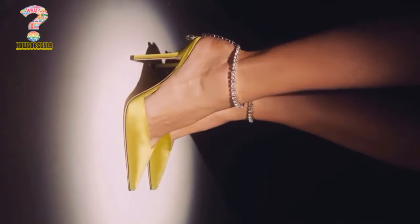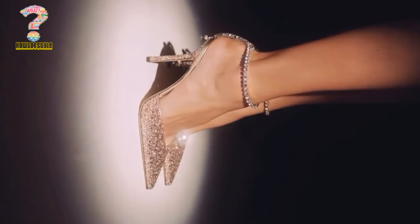High heels come in various styles, including stilettos, block heels, wedges, and platforms, each offering unique features and looks.